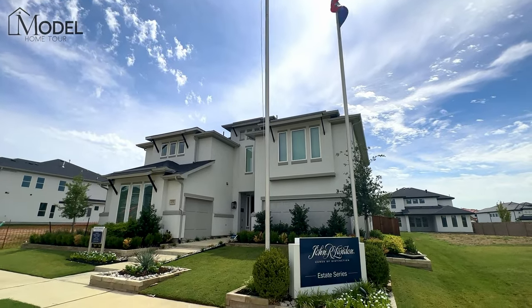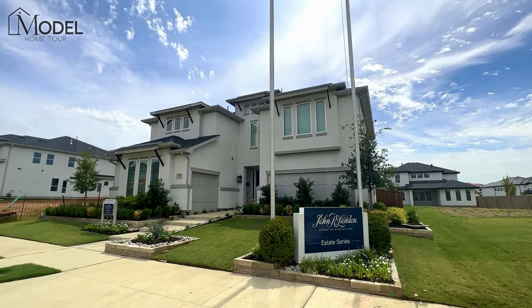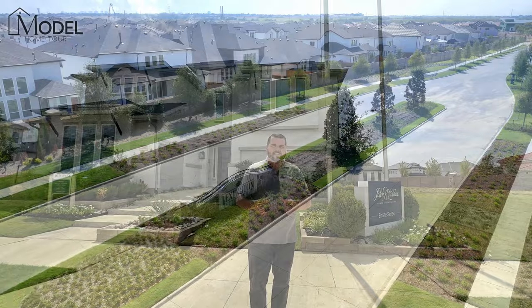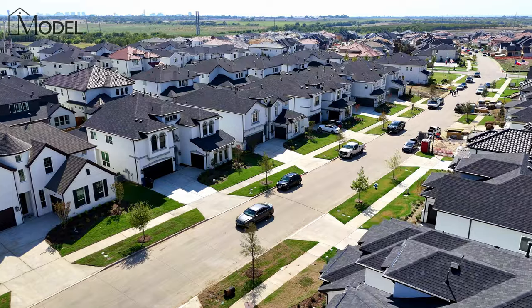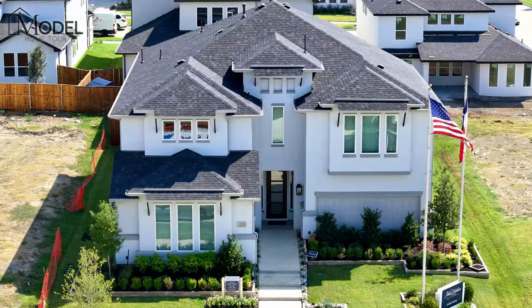Hey everybody, welcome back to another episode of Texas Model Home Tours. I'm your host, Alex Pioch, with Evolve Real Estate Group. Today we're in Frisco, Texas. We're in Lexington, the new phase of Lexington, and we are going to be showcasing the John R. Landon Diana floor plan.